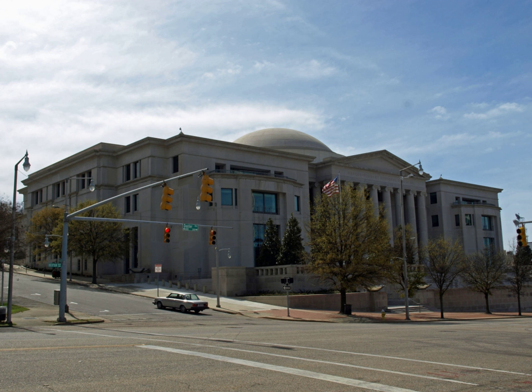The Heflin-Torbot Judicial Building, commonly called the Alabama Judicial Building, is a state government building in Montgomery, Alabama. It houses several state judicial agencies, most notably the Supreme Court of Alabama, the Alabama Court of Civil Appeals, and the Alabama Court of Criminal Appeals.